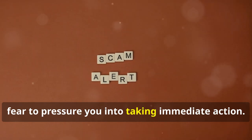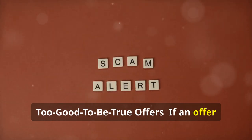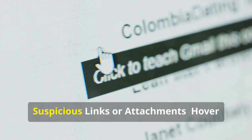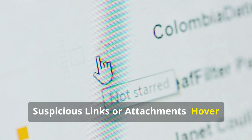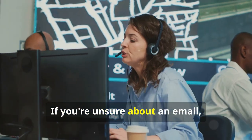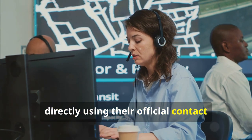Urgent or threatening language: phishing emails often create a sense of urgency or fear to pressure you into taking immediate action. Too good to be true offers: if an offer in an email seems too good to be true, it probably is. Suspicious links or attachments: hover your mouse over any links in the email without clicking them. If you're unsure about an email, don't hesitate to contact the company directly using their official contact information.